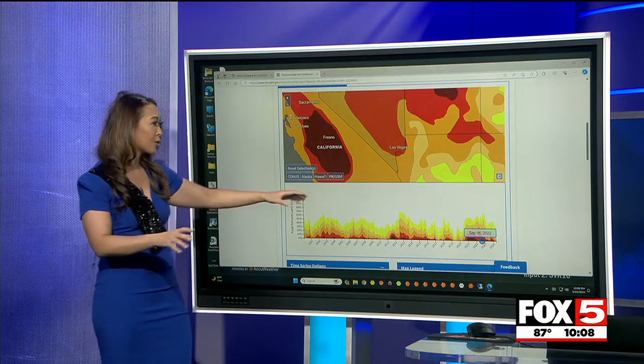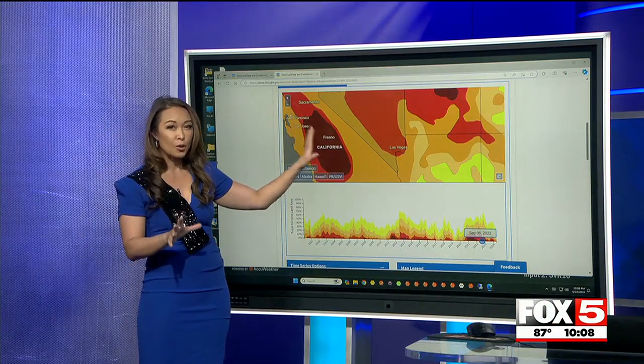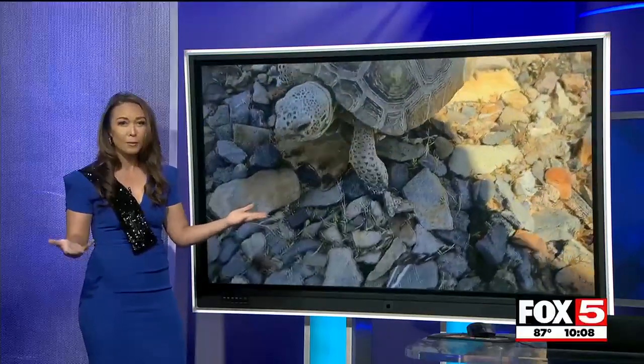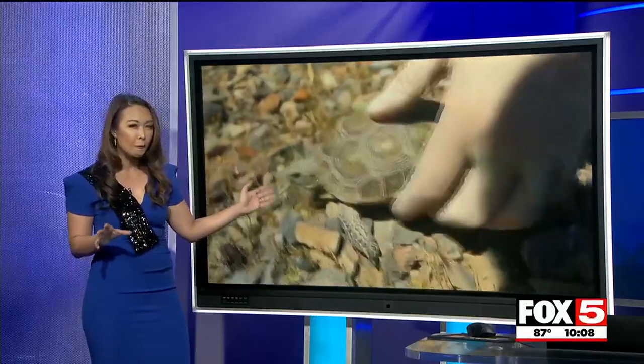Remember two years ago, most of the Las Vegas Valley was in extreme drought. Now, all of these conditions affect our wildlife. The beloved desert tortoise is threatened. If the drought is severe, there's just not enough for them to eat. But if the desert is healthy, tortoises and the little ones have a fighting chance.